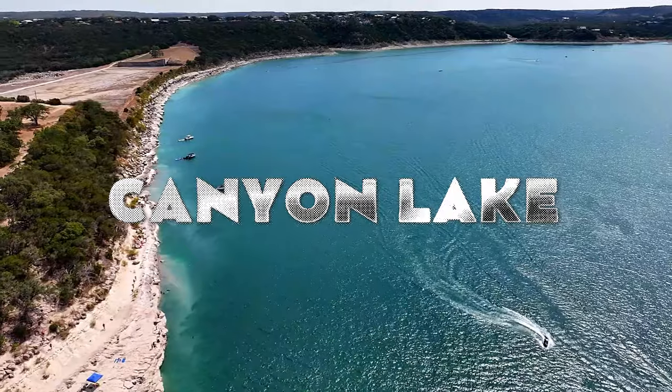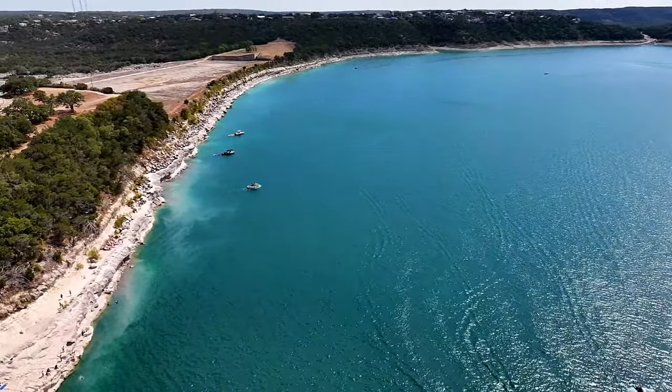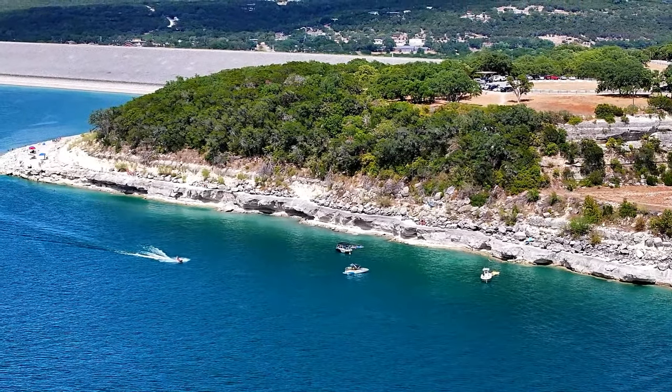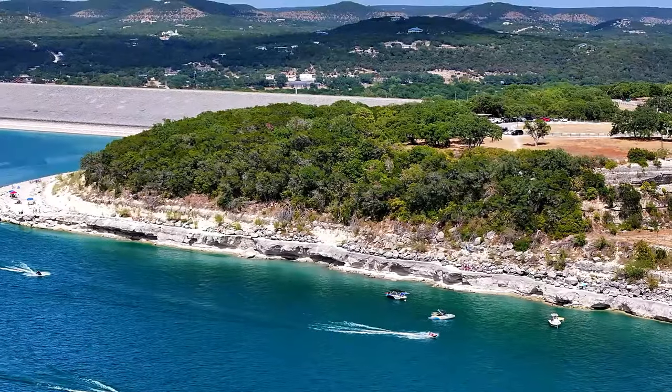Number three: Canyon Lake. For those of you that are yearning for a larger aquatic playground, Canyon Lake is the place. Enjoy the beauty and relaxation among a ton of water activities. It's a haven for boaters, fishermen, and those looking to unwind on the water's edge.